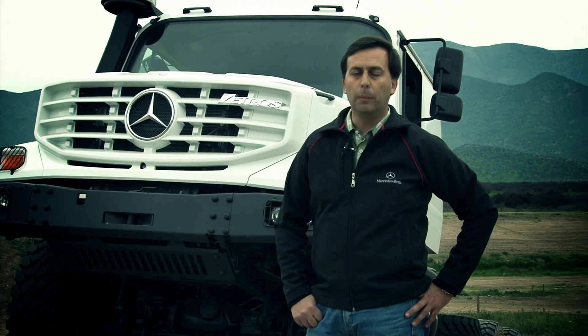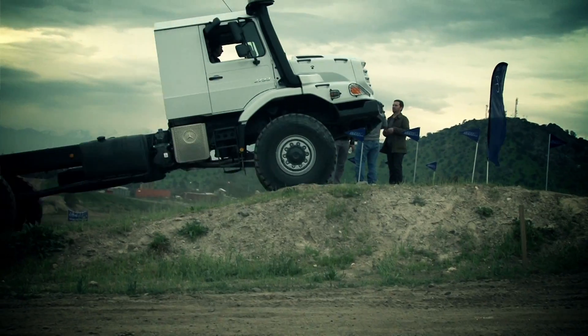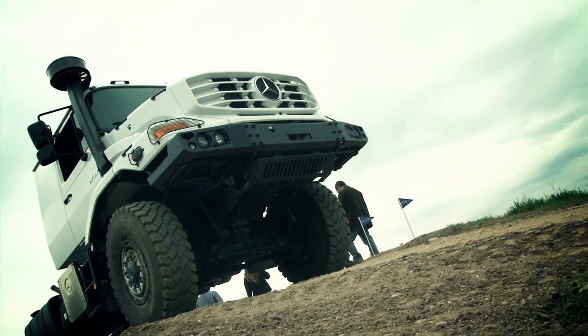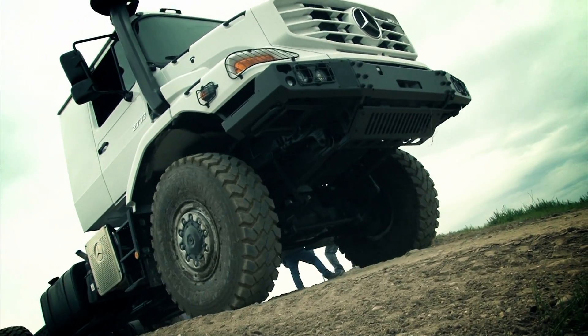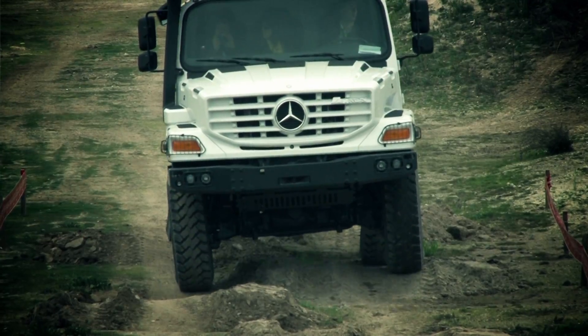For example, the truck behind me has a capacity of 18 tons, can travel through water up to 1.20 meters deep, and access slopes of up to 80%. It has excellent angles of attack and exit, as you can see.